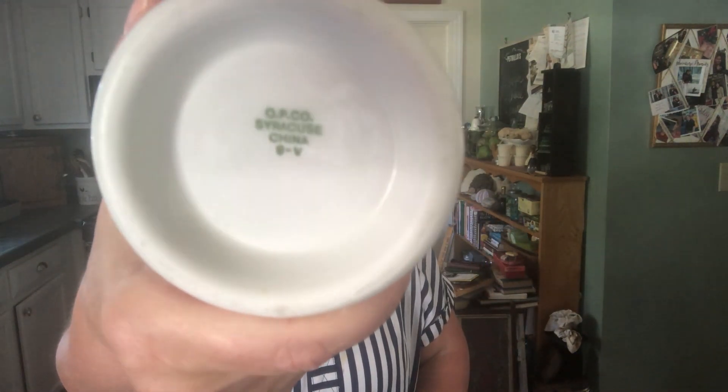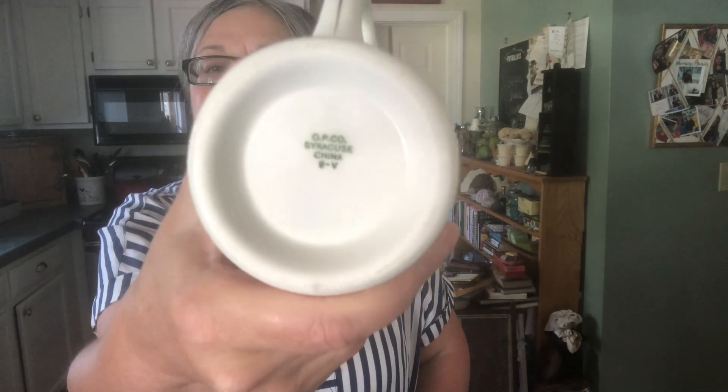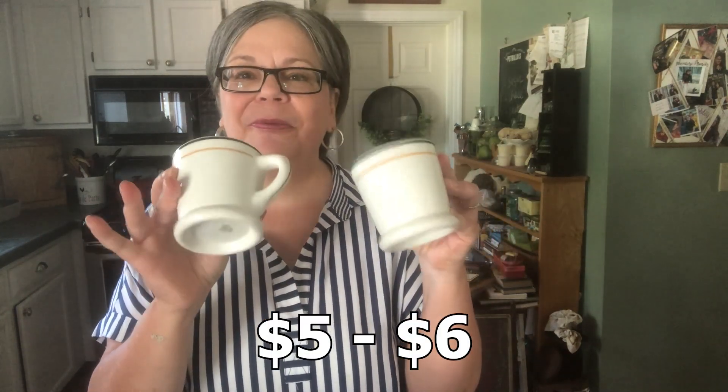I picked up a few ceramic pieces recently. Here's a pair of restaurant wear mugs by the Syracuse China Company. There's the mark on the bottom — you see O.P. Co., which stands for Onondaga Pottery Company, the earlier name of Syracuse China. These are super heavy and I'm kind of in love with them, so I might be keeping them. But if I was going to sell them, I would price them about five or six dollars.